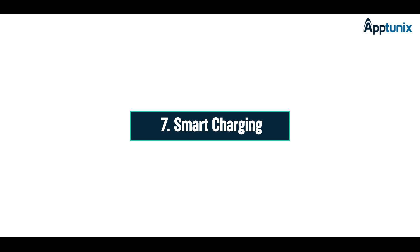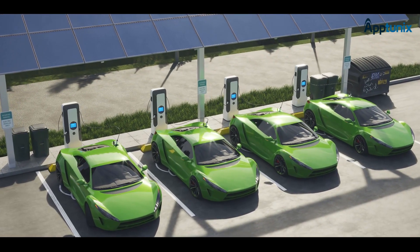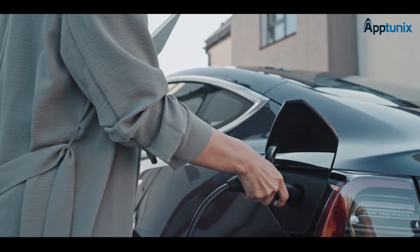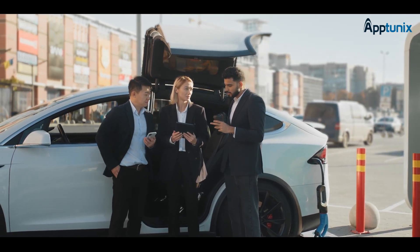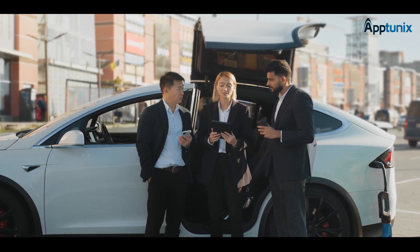Smart charging takes center stage, where we build modular and scalable charging infrastructures. This not only optimizes the charging experience for users but also improves operational efficiency. Our EV telematics integration solutions offer complete visibility, prevent breakdowns, and increase uptime, so you know what's happening with your EV fleet in real time.